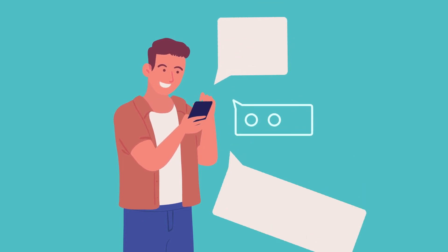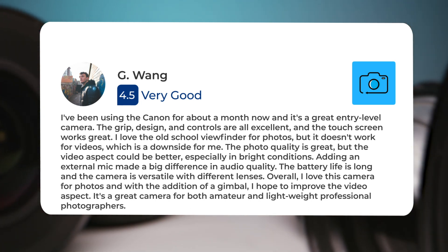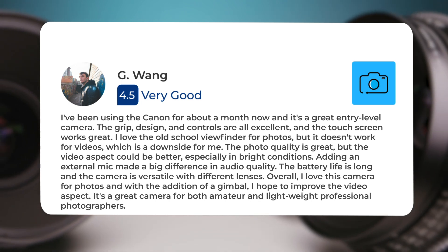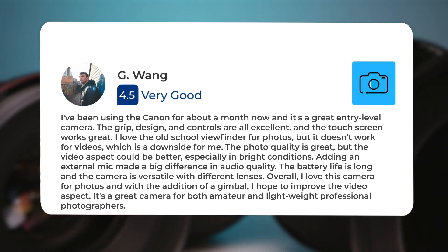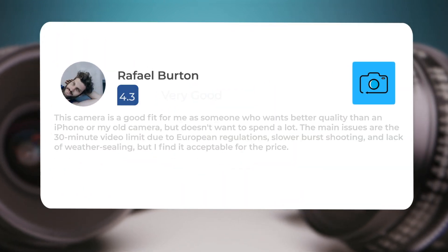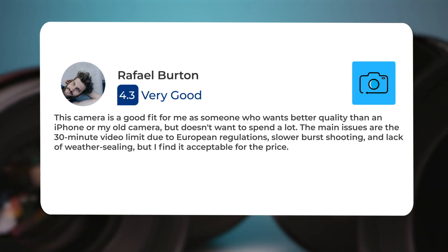Next, let's take a look at what other users of these cameras have to say about them. Here's what people have to say about the Canon SL3: I've been using the Canon for about a month now and it's a great entry-level camera. The grip design and controls are all excellent and the touchscreen works great. I love the old-school viewfinder for photos but it doesn't work for videos, which is a downside for me. The photo quality is great but the video aspect could be better, especially in bright conditions. Adding an external mic made a big difference in audio quality. The battery life is long and the camera is versatile with different lenses. Overall I love this camera for photos, and with the addition of a gimbal I hope to improve the video aspect. It's a great camera for both amateur and lightweight professional photographers. This camera is a good fit for me as someone who wants better quality than an iPhone or my old camera but doesn't want to spend a lot. The main issues are the 30-minute video limit due to European regulations, slower burst shooting, and lack of weather sealing, but I find it acceptable for the price.